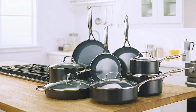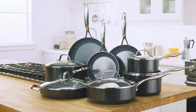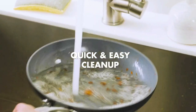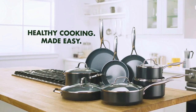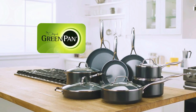The riveted, ergonomic design of the stay-cool handle gives you a secure and comfortable grip. The wipe-clean pots and pans make cleanup a breeze, but for tough messes, the Valencia Pro Collection is dishwasher safe. The smooth induction bottom design helps distribute heat evenly, improving the quality of your cooking and, most importantly, the taste of the food.